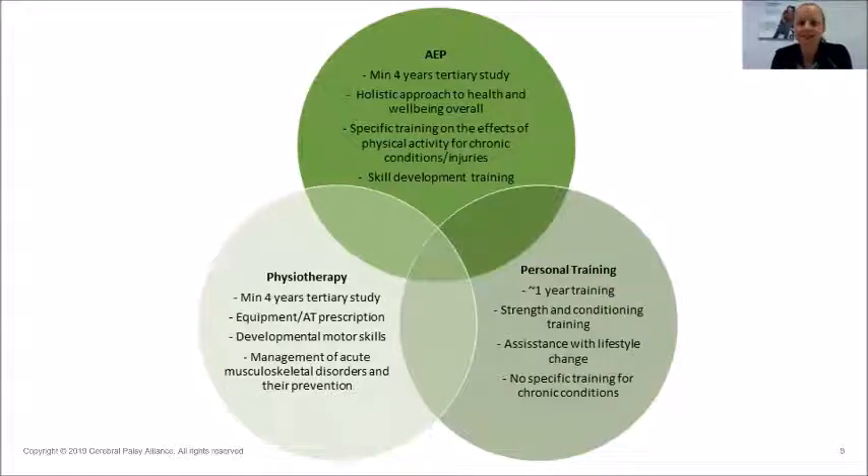You're probably wondering what the difference is between an exercise physiologist and a physiotherapist or a personal trainer — and that's a very valid question. An exercise physiologist is really looking at a holistic approach to lifestyle change, working on supported behaviour change to prevent and manage chronic injuries and illnesses. A physiotherapist works on developmental motor skills and the management of acute musculoskeletal disorders. When an injury becomes chronic, it moves into the exercise physiology space, because we're working on the social, psychological, and all the other interacting pieces of the puzzle to manage and overcome that chronic condition.